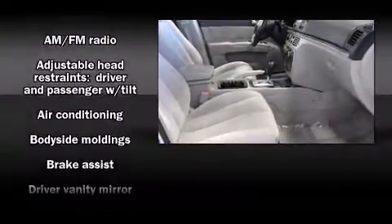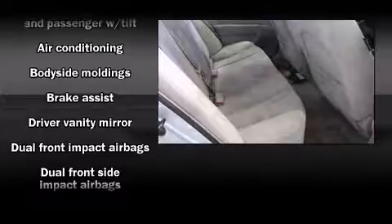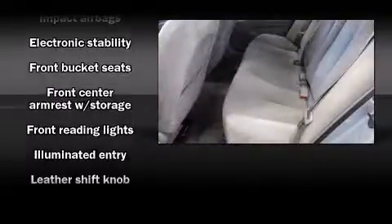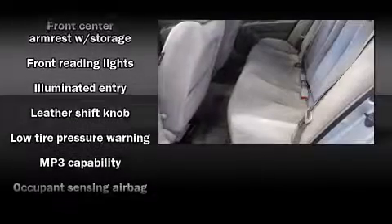Hyundai infused the interior with top-shelf amenities such as one-touch window functionality, a tachometer, heated door mirrors, and cruise control.